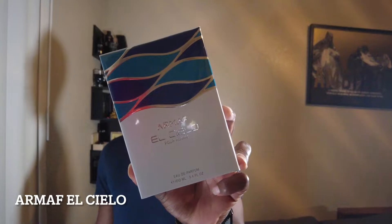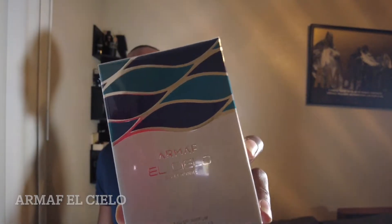They got them all packaged up pretty snug in here, so I'm gonna grab them out one at a time. The first one I grabbed is Armaf El Cilio — I'm pretty sure I said that wrong but I'm gonna try to get through these as fast as possible because I've got a lot and I don't want to waste anybody's time.